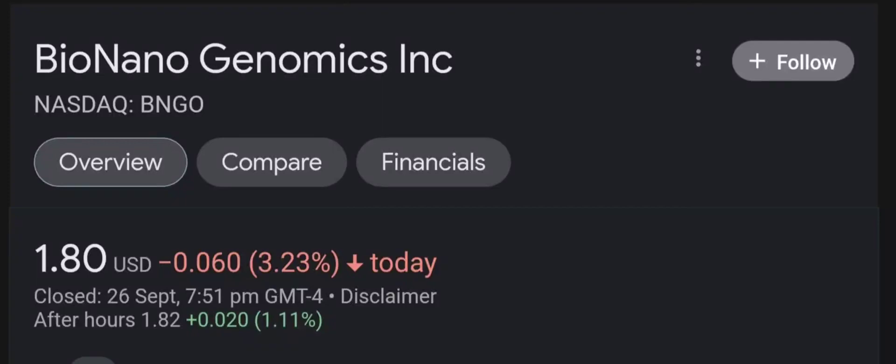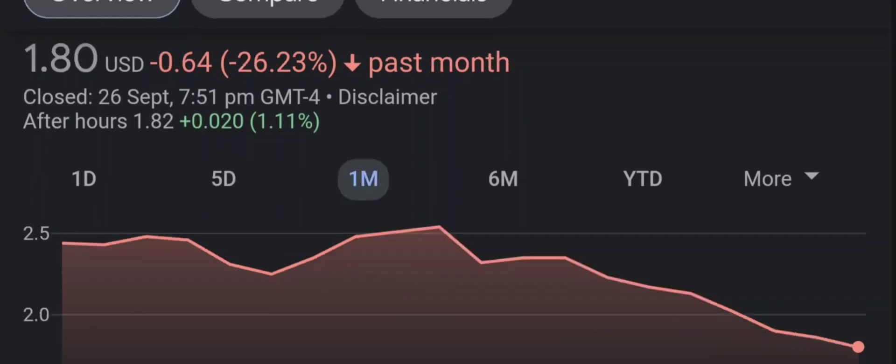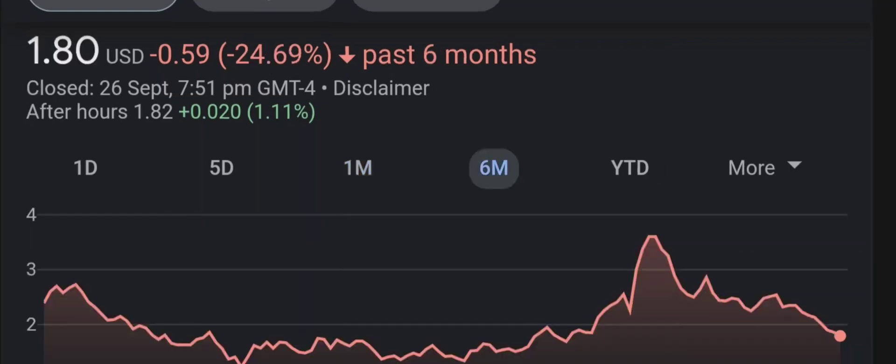Hello guys, welcome back to our YouTube channel. I'm here to bring your financial news that you can use. In this video I'm going to do an update stock analysis on Bio Nano Genomics. Have I changed my sell recommendation from last year on this penny stock? Let's find out together. I'm going to go over a summary of the company, its product offerings, recent headline news, financial analysis and projection, and give my buy, hold, or sell recommendation.